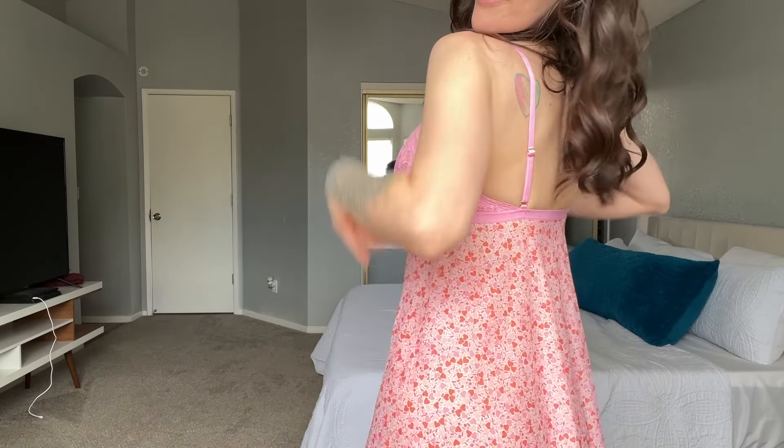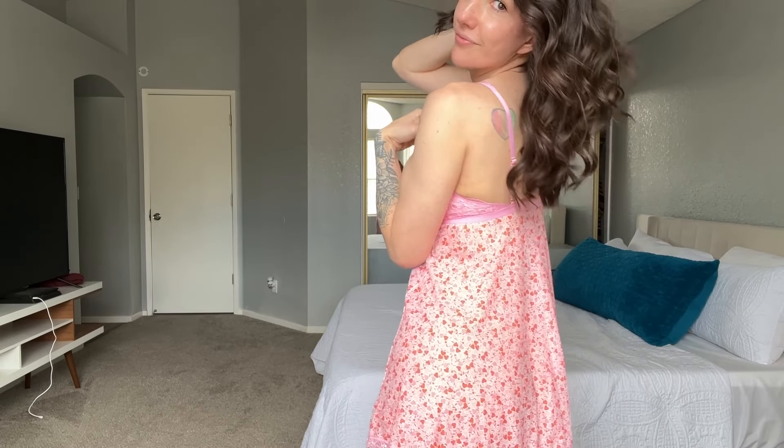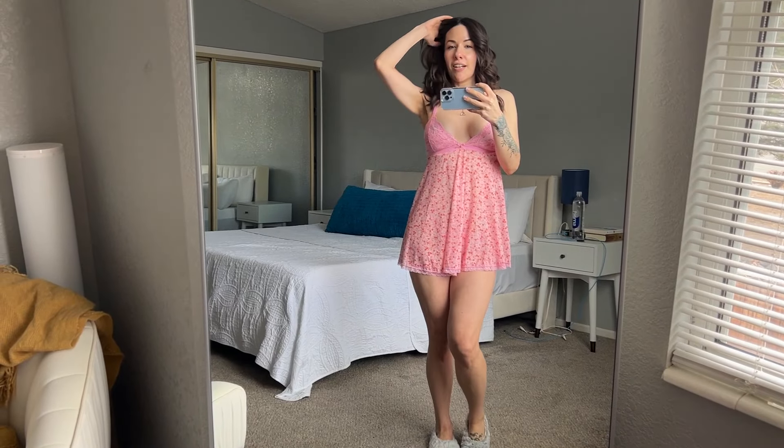Next we have this very cute baby doll style. It has a nice laced top, no underwire. It's kind of a standard length. Super cute for lounging or dressing up in the house — very feminine and girly, which is my vibe. Really nice and loose, great for sport lounging. This stuff makes me feel just as sexy as the form-fitting stuff, so I like it.